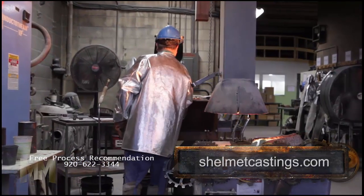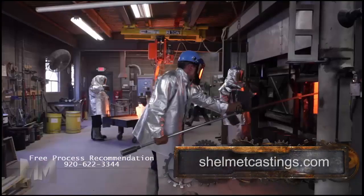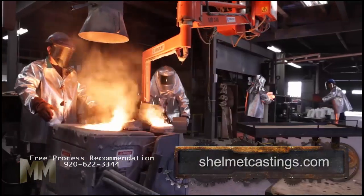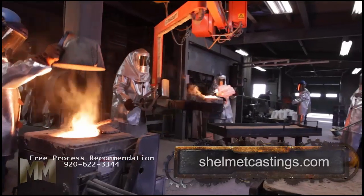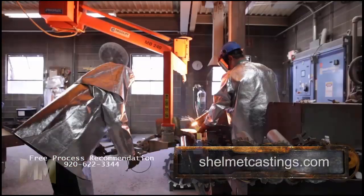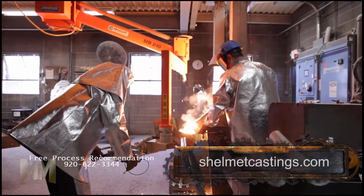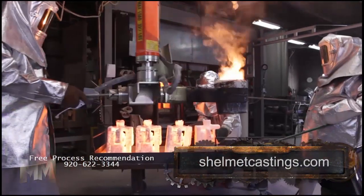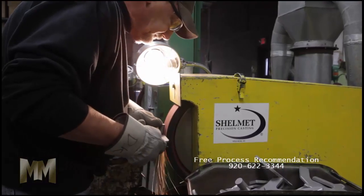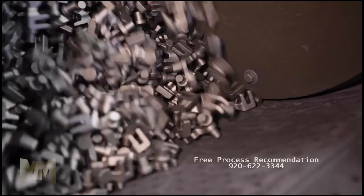Molten metal is then poured into the heated molds. Once cooled, the shell is removed and metal patterns are cut from what is now a metal tree. Each step must meet internal quality standards before moving on. Each casting is visually inspected and critical dimensions checked to ensure customer specifications. Precision investment castings produce a surface finish unmatched by many manufacturing processes.